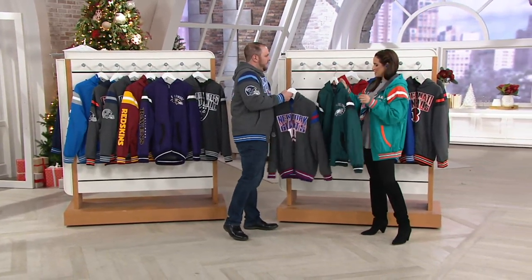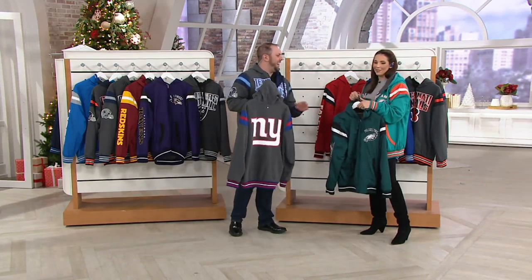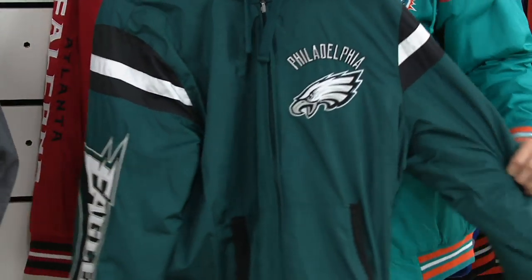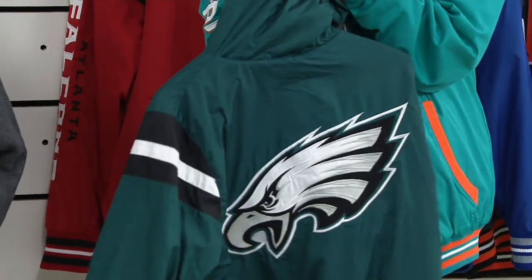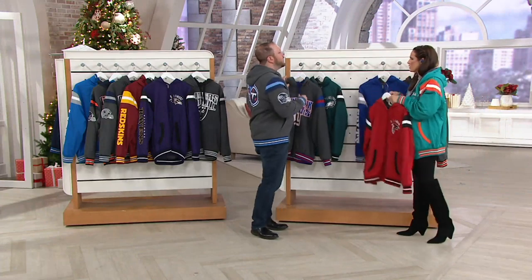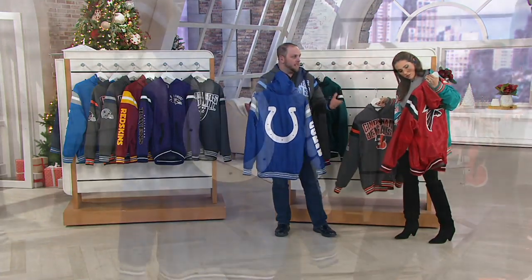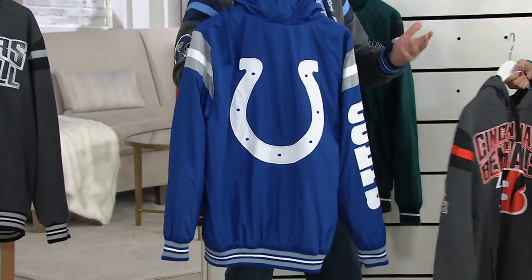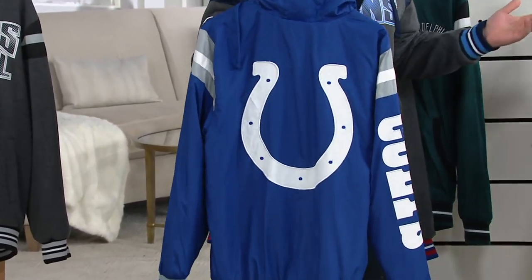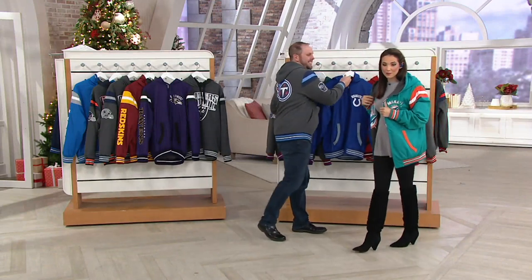We have the Giants. For a second I thought you were wearing the Eagles, but it was a smaller size, so I switched it up. We have the Eagles here — fully reversible, pockets on both sides. Machine wash tumble dry — you throw it in the wash, it's good to go. This is the perfect gear for the ultimate football fan. We've got a lot of football left; Christmas is right around the corner. Who knows — one of these teams may end up at the Super Bowl, and you just picked up some gear for less than $50.